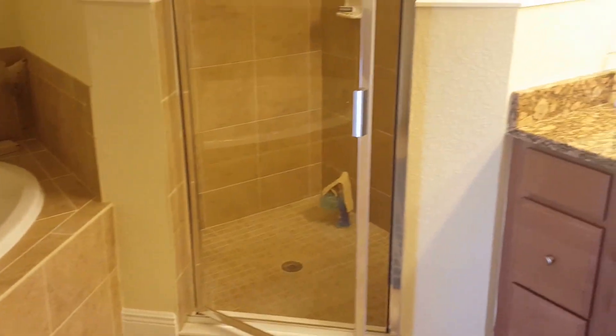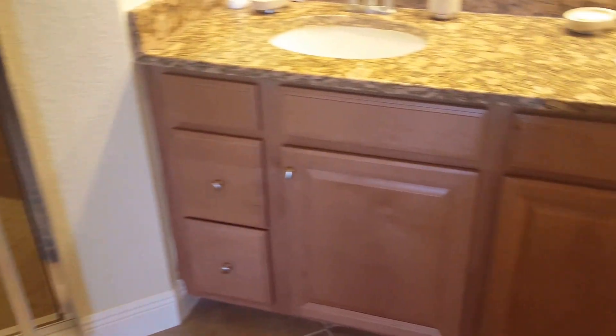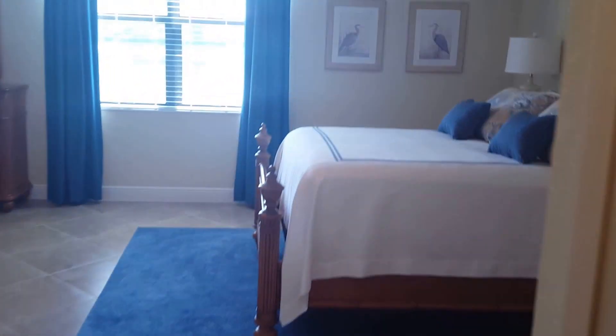You have your master bath with a separate soaking tub and a glass-enclosed shower, dual sinks, a separate private water closet, and a linen closet as well. It's a really nice size bathroom — very, very livable home here.